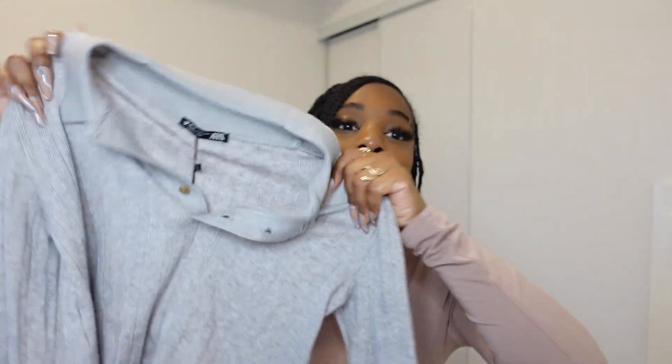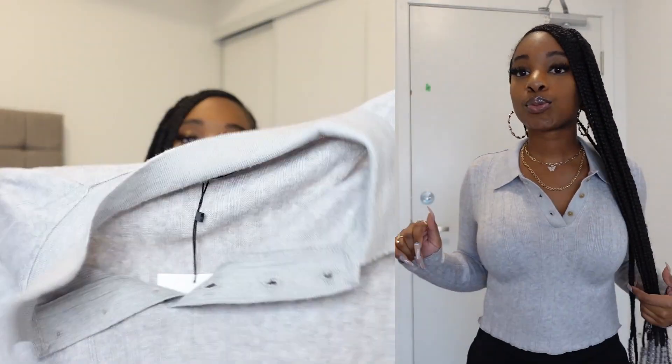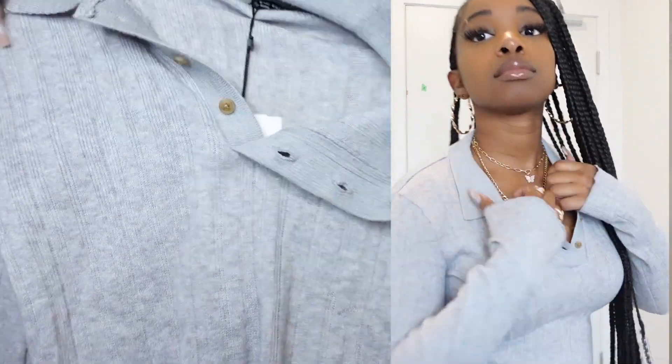I'll try my best to link everything down below for you guys. So the first thing I picked up — I got it because it was so freaking soft. This is a long sleeve gray button-up top. It's pretty long on me so it's not really a crop top. Zara may not always have the best styles personally, but their fabric and material is always top tier. It's so soft — that's another reason I picked it up. On the bottom it has like this ruffle effect.